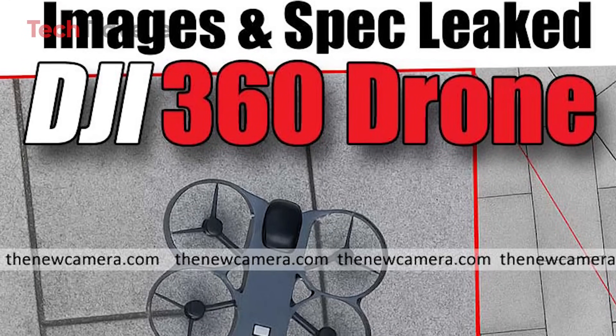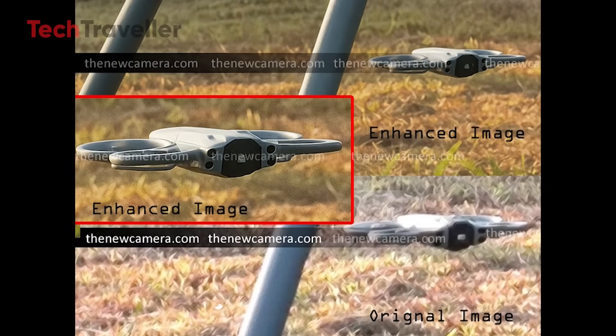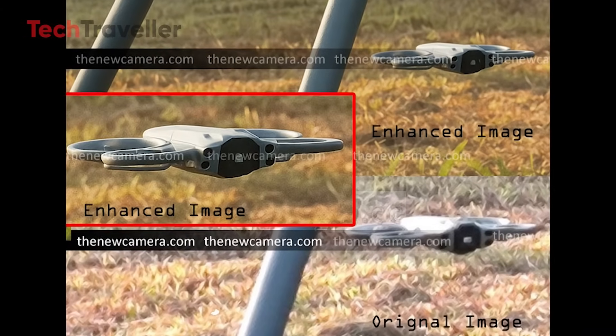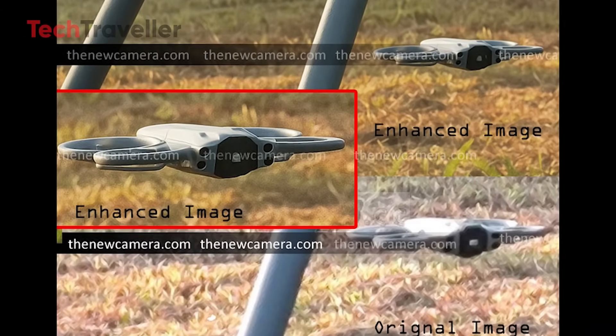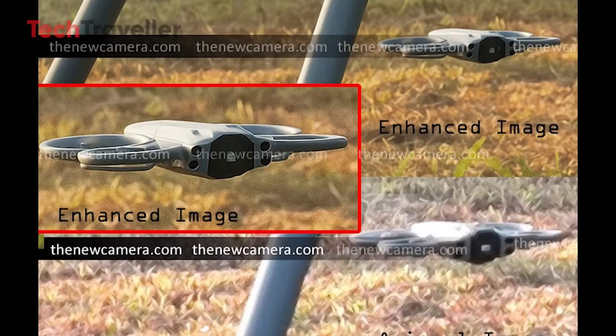Buckle up, because the leaks we've all been waiting for have finally landed. Exclusive spy photos of the DJI 360 drone have surfaced, and this thing looks absolutely announcement-ready.